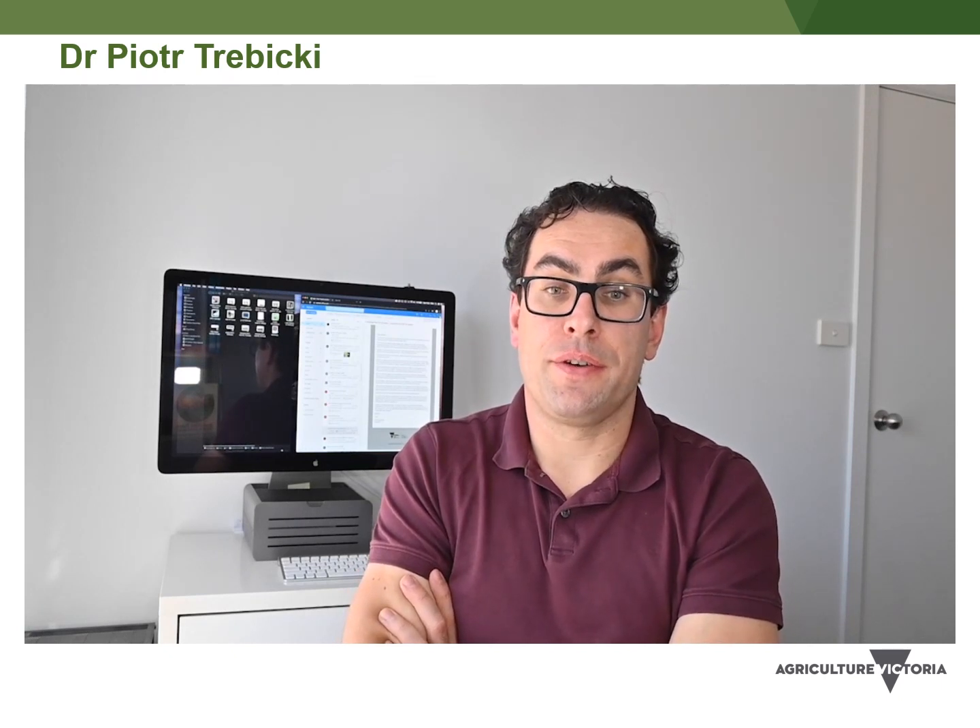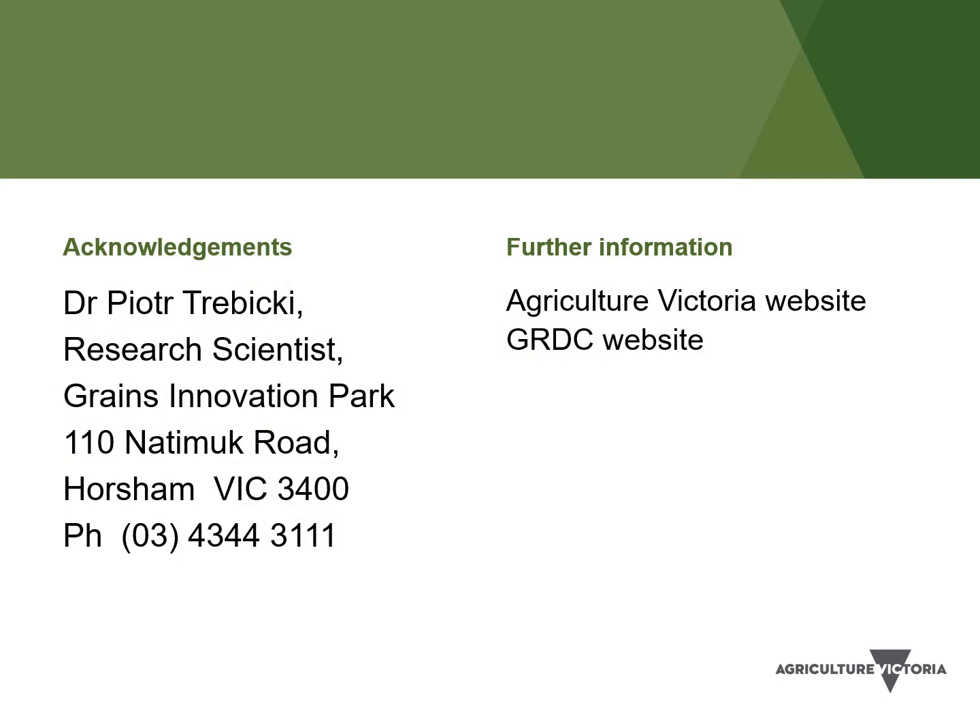If you need more information, feel free to contact us. If you see aphids or virus symptoms and you're not sure what to do, you can visit the Agriculture Victoria website or the Grains Research and Development Corporation website for more information. Thank you to Dr. Peter Trebecki for his presentation. Thank you.